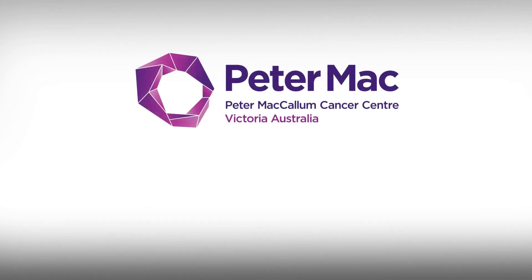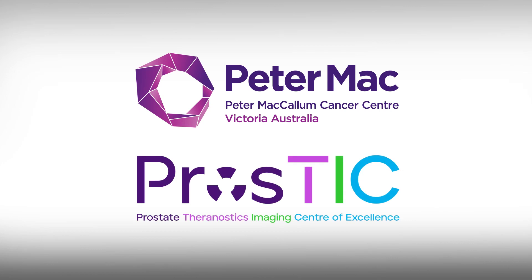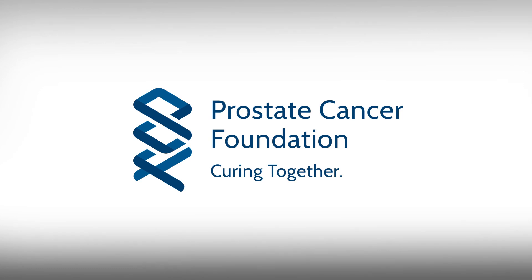Peter MacCallum Cancer Centre is at the global forefront of developing this new technology. The Prostate Theranostics and Imaging Centre of Excellence, PROSTIC, at Peter Mac, is accelerating this research and developing new theranostic approaches to further improve patient care and outcomes. PROSTIC is also made possible with generous support from the Prostate Cancer Foundation.